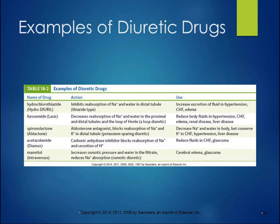Examples of diuretic drugs: hydrochlorothiazide (HCTZ) is often used in hypertension, congestive heart failure, and generalized edema. Lasix is a really common one used in congestive heart failure, edema, and renal disease. There are certain ones that target certain areas and some that are more generalized. Lasix and HCTZ tend to be more generalized and are used for a lot of different things, while some of the others tend to be more specific for certain disorders.